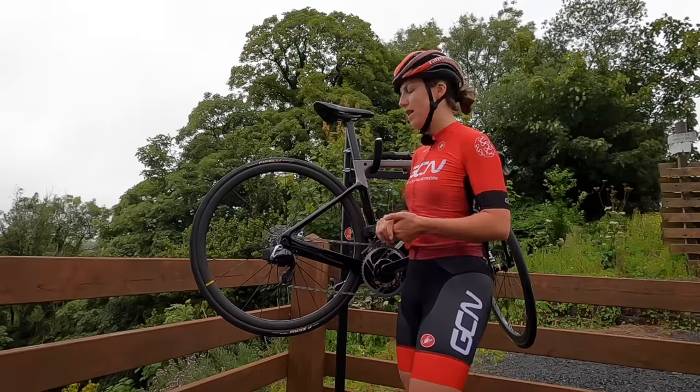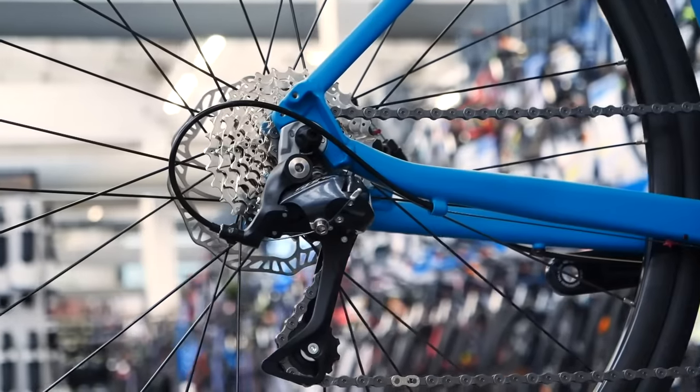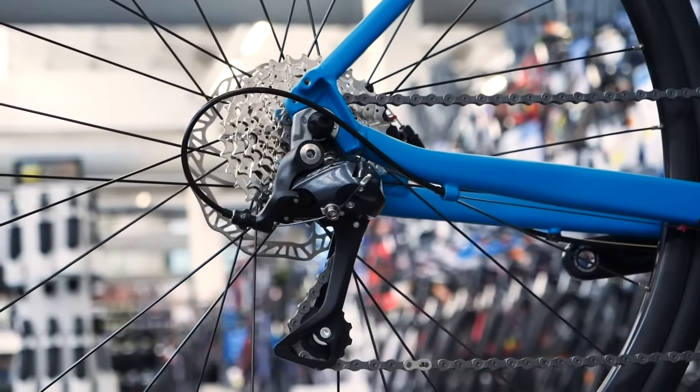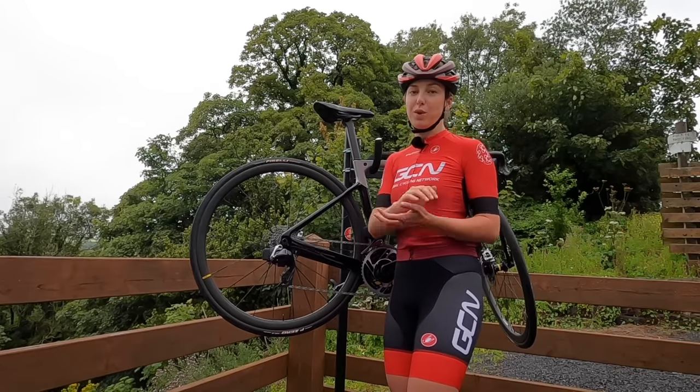For the cassette at the back, you've got quite a few different gears to choose from. The biggest cog is going to be your easiest gear — the one closest to the spokes — and then they gradually get harder and harder as you move down to the smallest one.